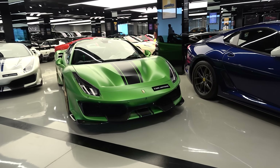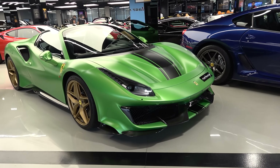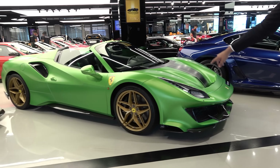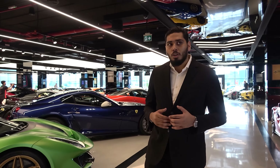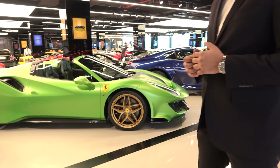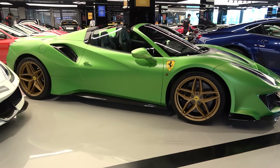Right next to that, we have the Atelier 488 Pista Spider with a special color, painted shields, and gold rims. It's an exclusive car as well, limited production. Since we are going to the era of hybrid and electric, these are something to be appreciated and respected.